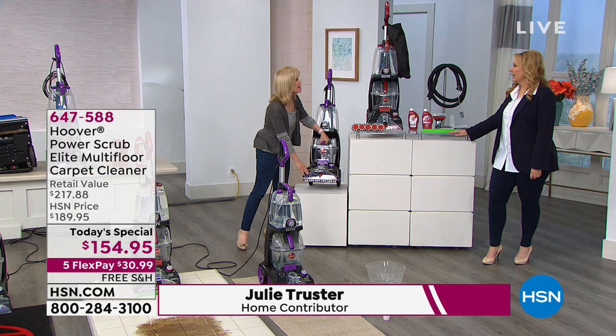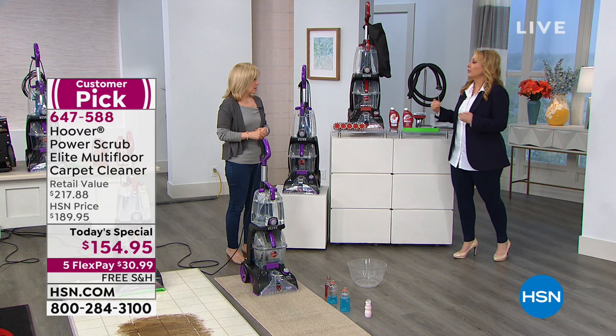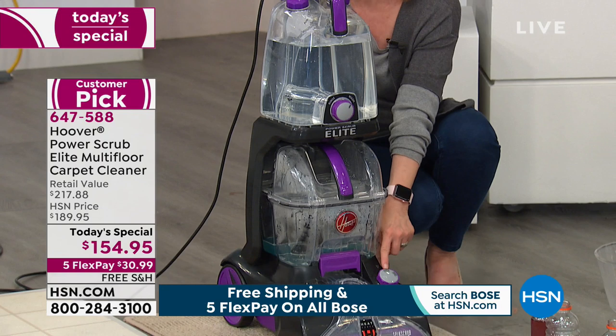Good things come in lightweight packages, and Hoover's technology, just like televisions, has gotten lighter over the years — but the performance is way better. Hoover is an innovator in the industry of cleaning, and this is their number one seller. It's got the two-tank system, the larger tank capacity, and a wash-rinse cycle. It's the only carpet cleaner we have with a mode that will dry your carpets in 45 minutes.